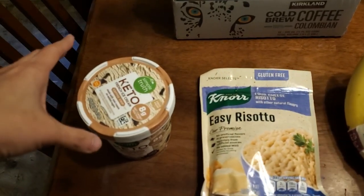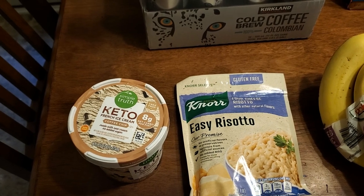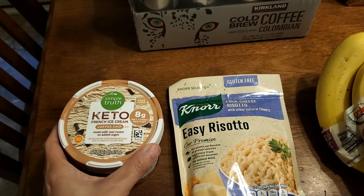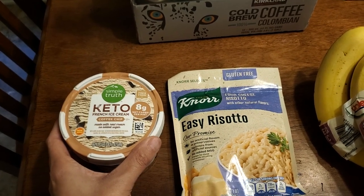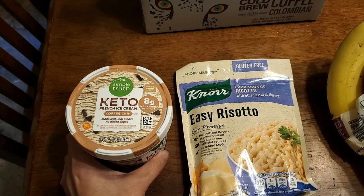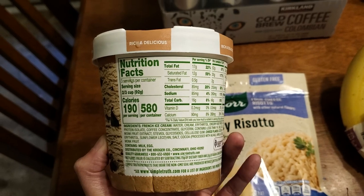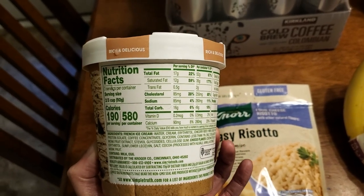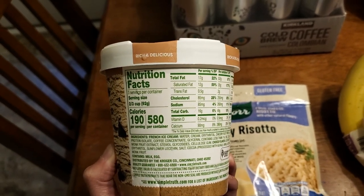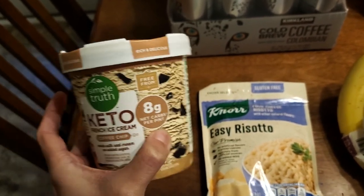So I went to Kroger today. My neighbor needed something so I ran to the store for her and I wanted to pick up my son's prescription — that's why I went to Kroger. But this is on sale this week: Simple Truth Keto French Ice Cream. I got the coffee chip flavor — I haven't tried this yet. It is eight net carbs per pint. I'm not on the keto diet, but I just wanted to try it out. I know Aldi sells it once in a while, but my Aldi is always out of all keto stuff. Here are the nutrition facts and ingredients; if you want clearer pictures or want to know how it tastes, please ask me below.